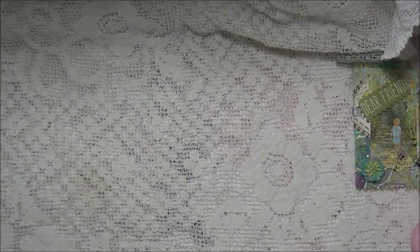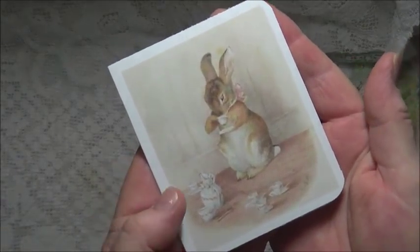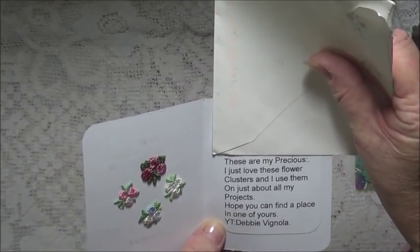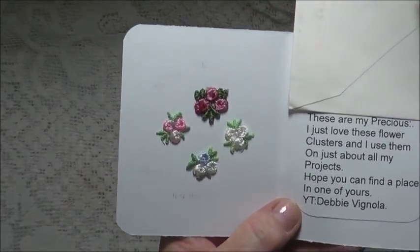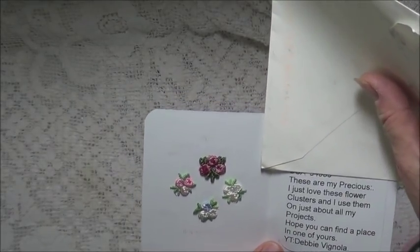Next up I have an entry from Debbie Vignola. Oh, I love the little card. Isn't that so sweet? That's just beautiful, isn't it pretty? Let me just move it out in case the details are there. How beautiful. These are my precious. I just love these flower clusters and I use them on just about all my projects. Hope you can find a place in one of yours, Debbie Vignola. And I adore those kinds of flowers — very hard to come by and very precious indeed. Thank you so much for sharing those with me, Debbie. I do appreciate that.